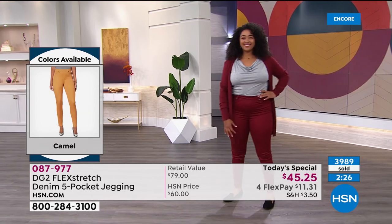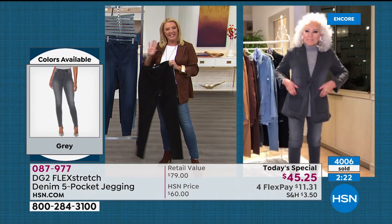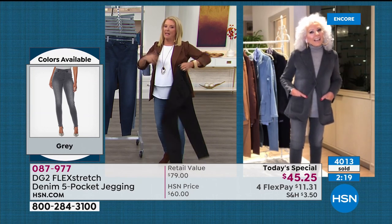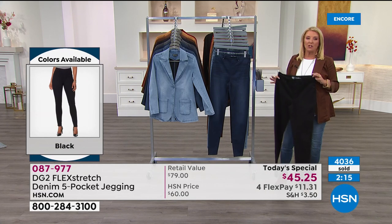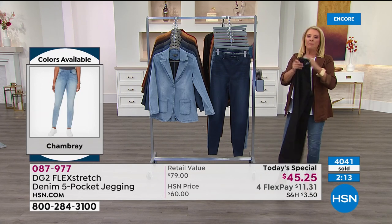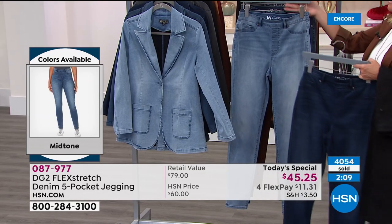After Ashley's call, the host gives a quick review: let me tell you why we're so busy tonight. Here are your colors — three classic jean colors: indigo with a little whiskering, yummy chambray, and if you're brand new, use FlexPay on your major credit card or PayPal to get these home for $11.31. If you don't love them, you send them back in 30 days.